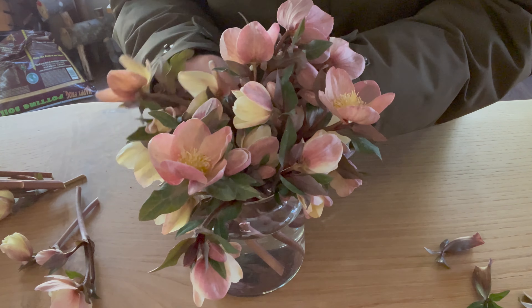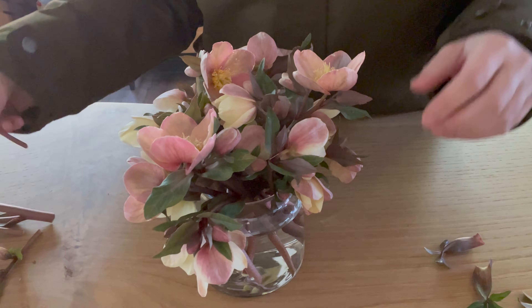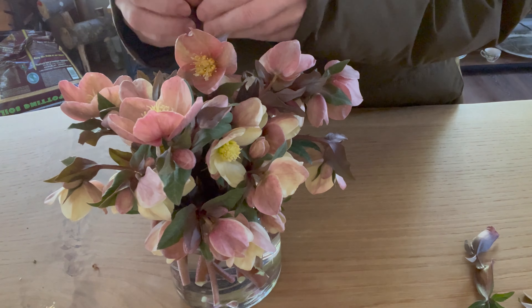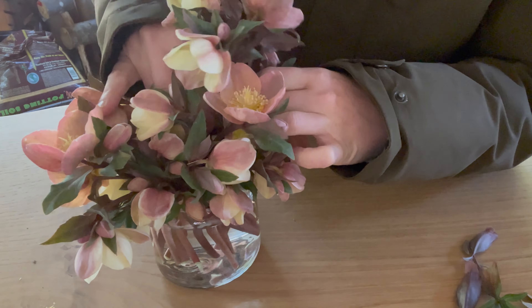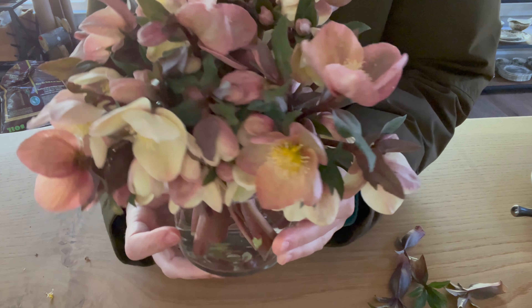I mentioned earlier that I was going to dry these hellebores, but they were looking pretty limp so I wanted to rehydrate them before drying. I wanted them to look their best before starting the drying process — I'm going to let them drink some water and perk up a little bit, then I'll hang them to dry or put some in silica.